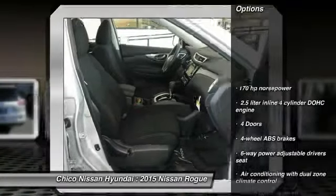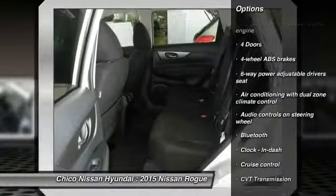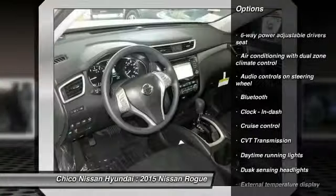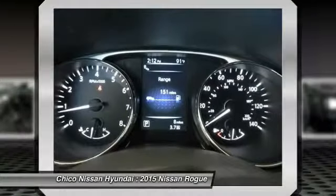Stability control, traction control, Bluetooth, front-wheel drive, cruise control, passenger airbag, power windows, trip computer, remote power door locks, daytime running lights.